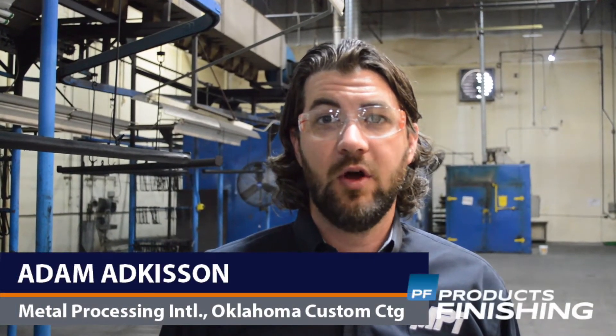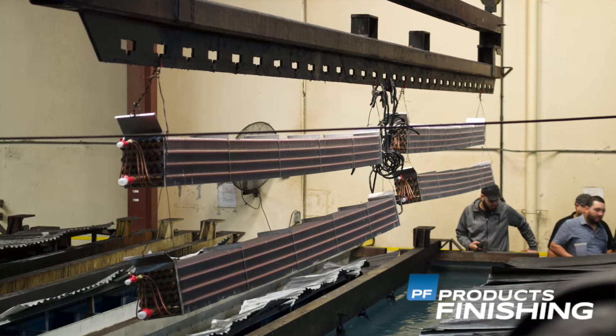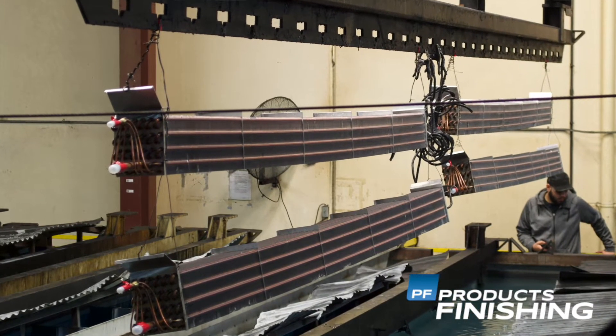I'm Adam Adkisson with Metal Processing International and Oklahoma Custom Coating. We're a family owned coating company based out of Seminole, Oklahoma and Mission, Texas. We have e-coat, powder coat and liquid coating capabilities, parts up to 30 feet long and seven tons. We have two proprietary processes for the oil and gas industry and for the HVAC industry.